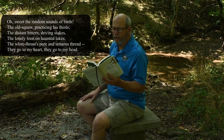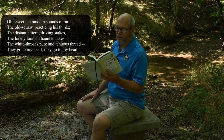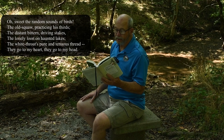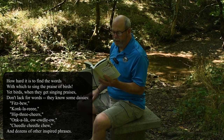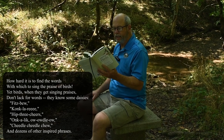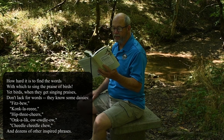Oh, sweet the random sounds of birds, the old squaw practicing his thirds, the distant bittern driving stakes, the lonely loon on haunted lakes, the white throat's pure and tenuous thread — they go to my heart, they go to my head. How hard it is to find the words with which to sing the praise of birds. Yet birds, when they get singing praises, don't lack for words. They know some daisies. Fitz-buu, conklery, hip three cheers, onk-a-leek, ow-weedle-ow, cheetle-cheetle-choo, and dozens of other inspired phrases too. Signed, E.B. White.